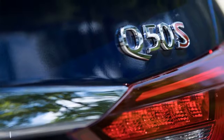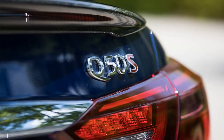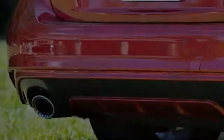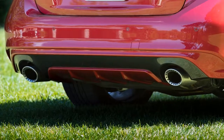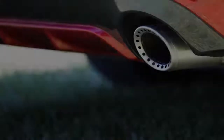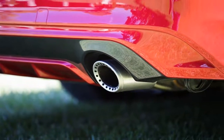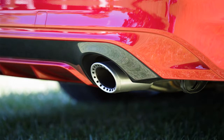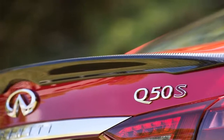The standard 208-horsepower, 258 pound-feet of torque, 2.0-liter turbo four-cylinder can be had in the Pure and Lux trims. The hybrid model only comes in the Lux trim, but the 300-horsepower, 295 pound-feet, 3.0-liter twin-turbo V6 is available in the Lux and Sport trims. All engines are backed by a 7-speed automatic that routes power to the rear wheels or an available all-wheel drive system.